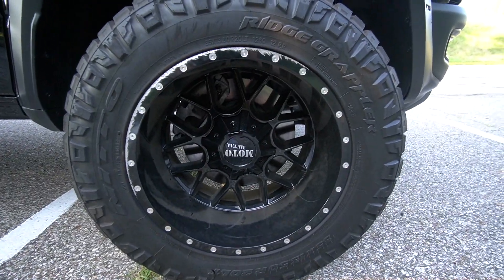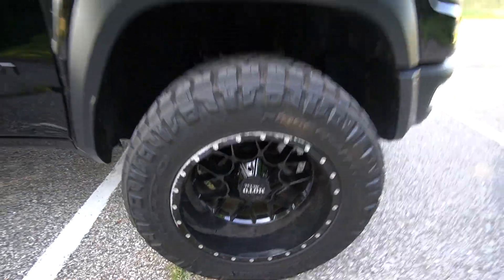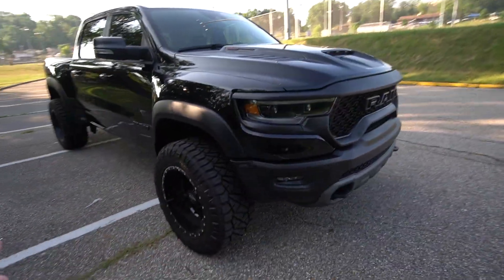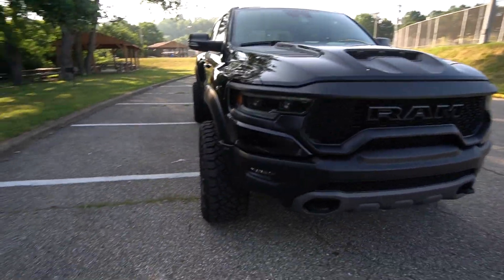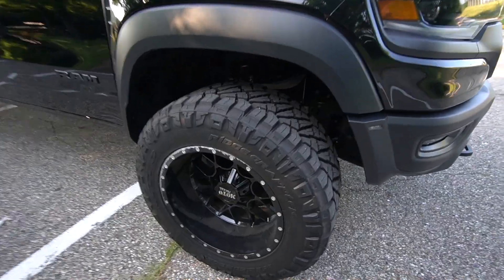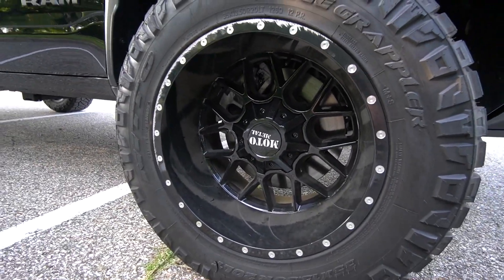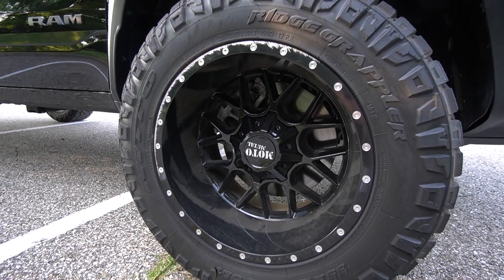The wheels are being replaced, especially this one — look at how scratched up it is. Initially when we bought the truck I loved the stance, I still love the stance because it's such a wide and beefy truck. These are most likely 20 by 12s sitting on 1350 wide Nitto Ridge Grapplers, but I don't like the wheel design and I'm not a big Moto Metal fan either, so we're getting some new wheels.